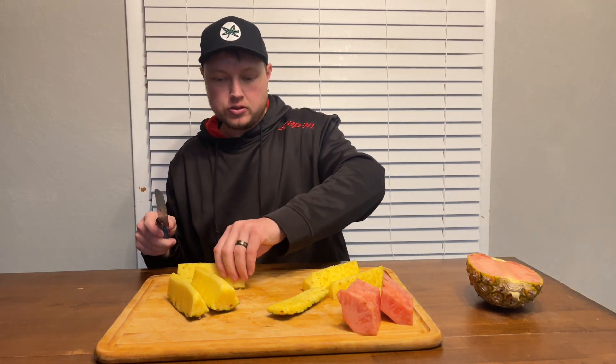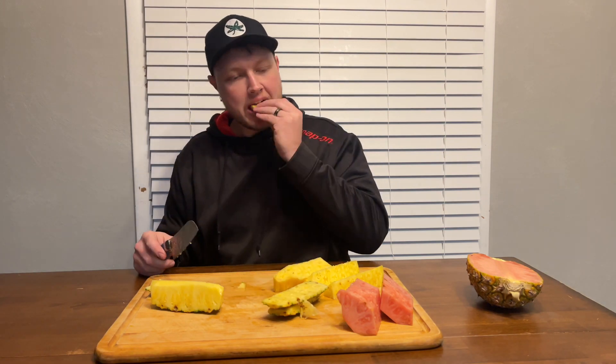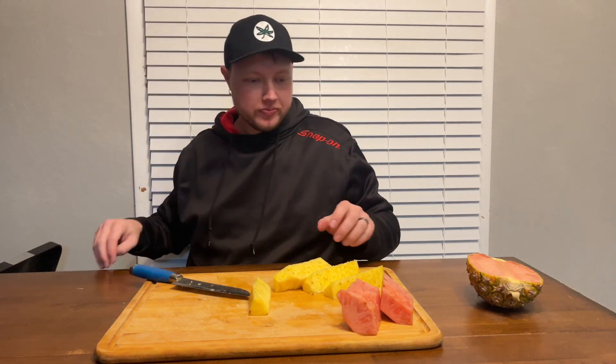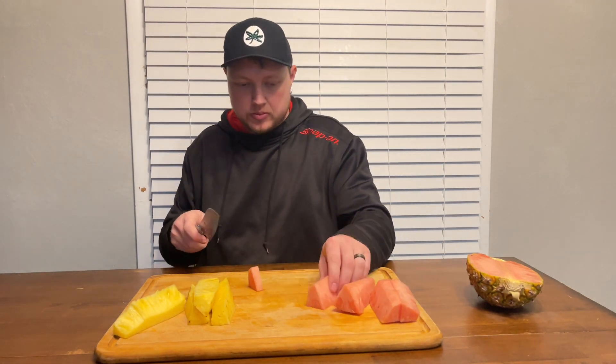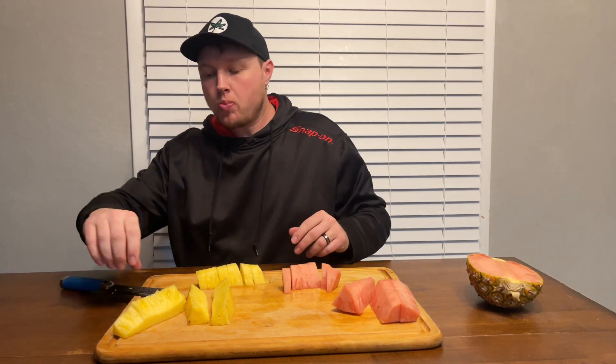I'm definitely not a professional pineapple cutter. I'm going to have my wife mix these up and I'm going to do a blind taste test.